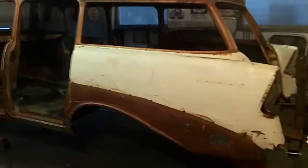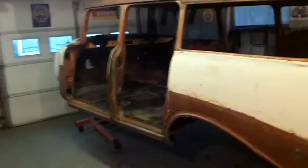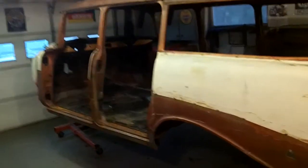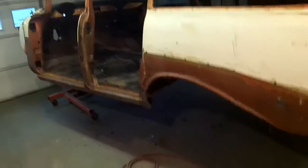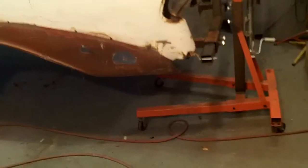Welcome back guys. This is going to be a real quick update here this morning — it's actually a Monday morning before I'm heading into work and I didn't get a chance to take a video Saturday, but mission accomplished.